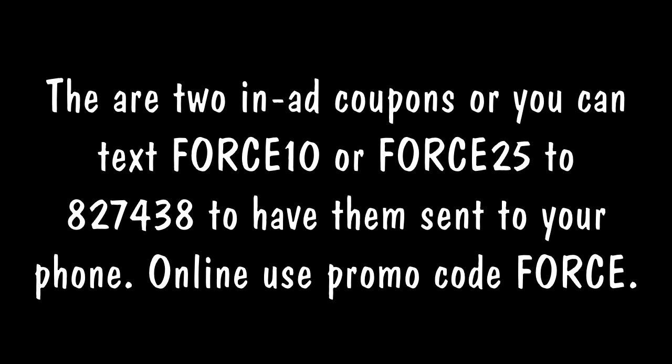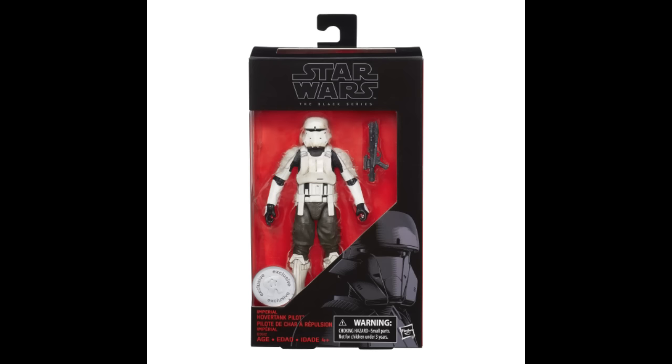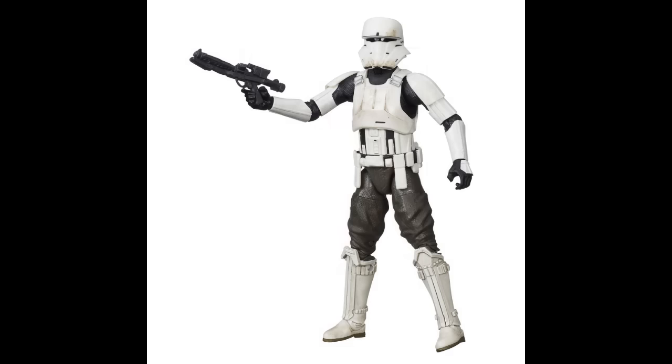Hopefully I'll get that. Target's having like $10 off $50 spent or $25 off $100, so I'll probably go there the next day and try to get Series 1. But the Hover Tank Driver at this point is my top priority, at least when it comes to Black Series and Force Friday and me being out at midnight with all the crazy people.